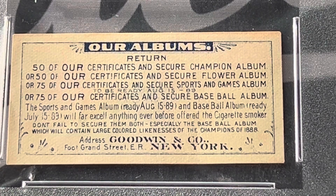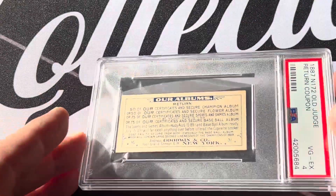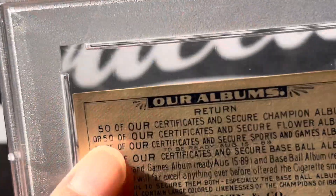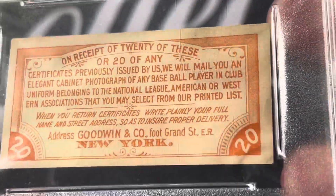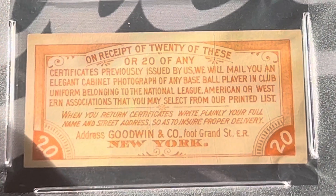The Sports and Games Album is ready August 15th of 1889, and the Baseball Album ready July 15th of 1889, and it says these will 'far excel anything ever before offered by cigarette smokers. Don't fail to secure them both, especially the baseball album, which contained large likenesses of the champions of 1888.' The baseball album was the round album and it's extremely rare. So with these coupons, you had to save 50 or 75 of them to get the prize albums, or if you send 20 of them you get those cabinet photos.